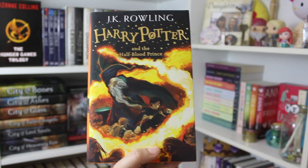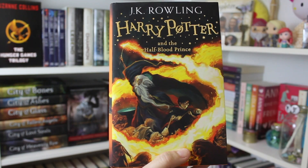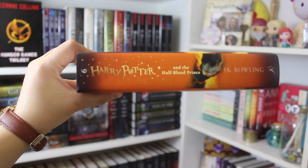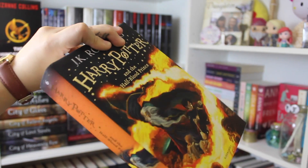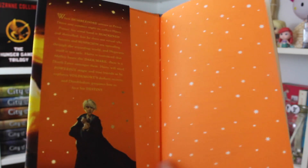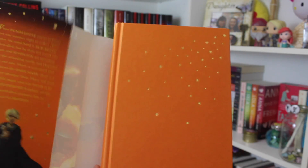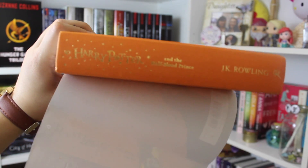Alright, and here is the sixth book. This is Harry Potter and the Half-Blood Prince — there's Harry with Dumbledore. Here is the spine, Harry Potter and the Half-Blood Prince, and it's just this beautiful orange cover. Here's what it looks like on the inside — there's Draco Malfoy. And here's what it looks like naked. I really like this orange color — just really, really pretty.